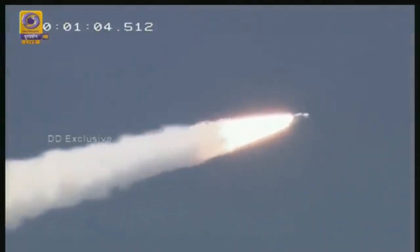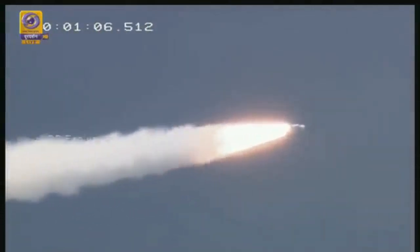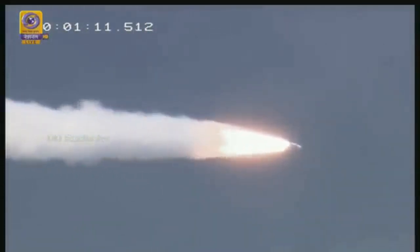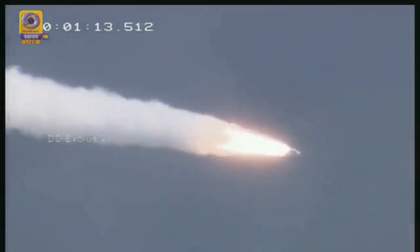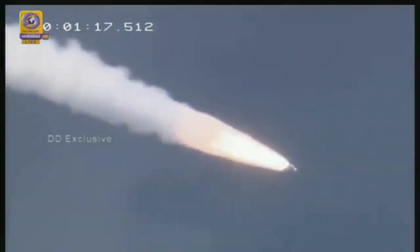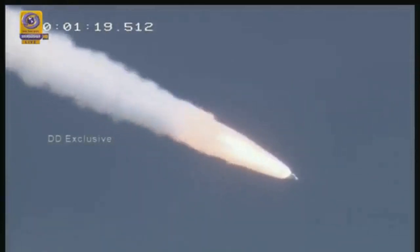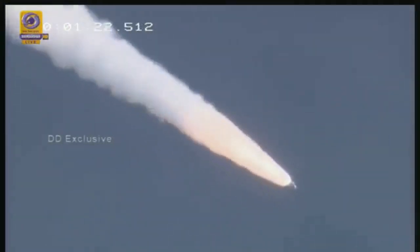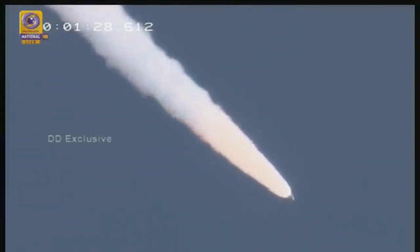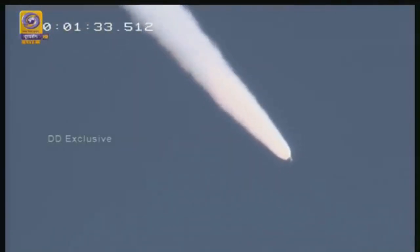We are 60 seconds into the flight. The vehicle has climbed to an altitude of almost 15 kilometers. As per the flight sequence, at 110 seconds we should have ignition of L-110, followed by separation of two solid strap-on boosters at 140 seconds. Right now we are at 86 seconds. Altitude is around 27 kilometers and velocity is just 1 kilometer per second.